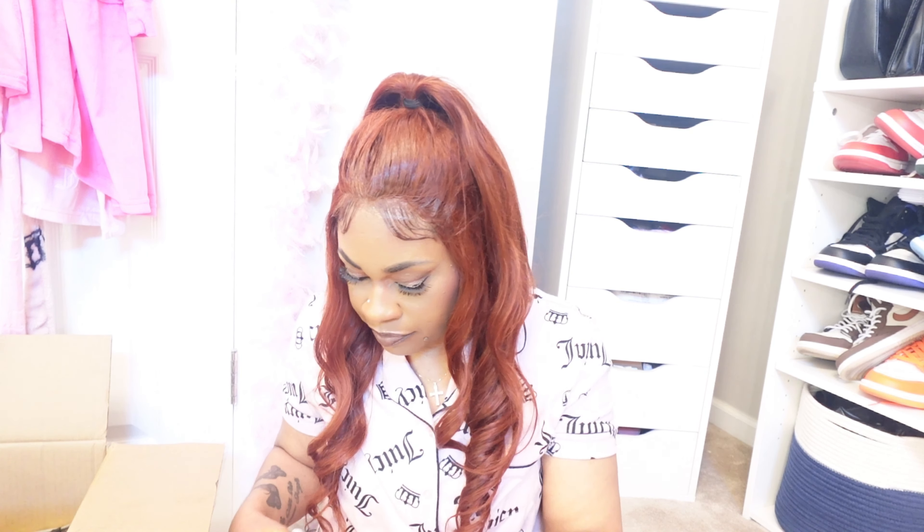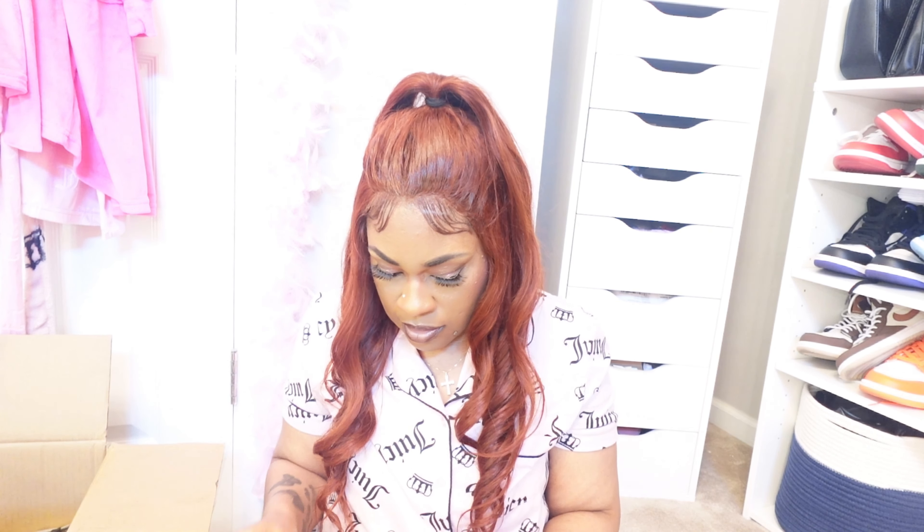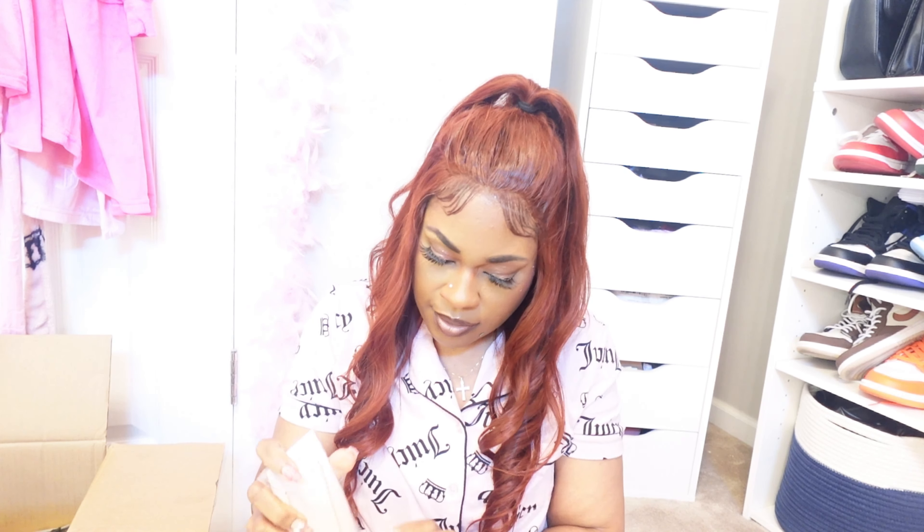Oh — I got this necklace to go with that heart cardigan. It's a gold chain with three hearts going down. That's going to look so cute with that heart cardigan I just got.